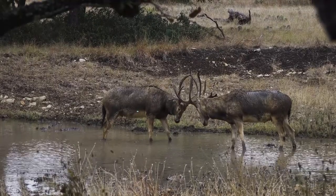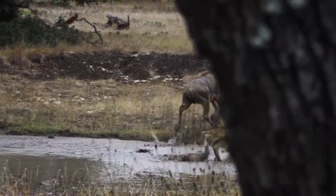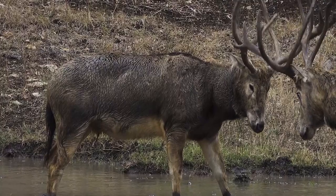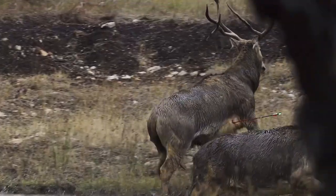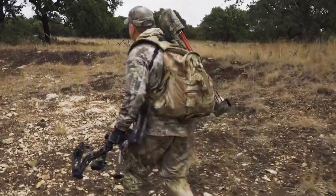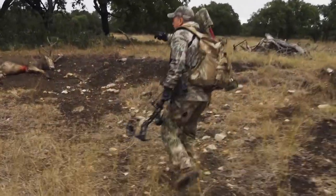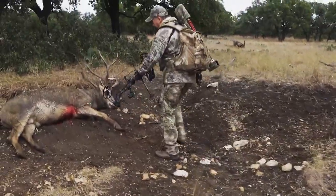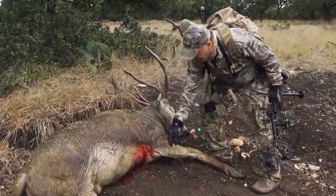That was exciting — we finally found the Père David's deer. They're in the water, they're fighting. I was able to slip around and I thought my shot was a touch low, but it was in a perfect spot. He didn't even make it out of the water. I shot across the water, he went 20 yards and went down right there. Two-blade Rage Extreme. It looked a little low to me when I hit because I was aiming higher, but it was a hard shot.